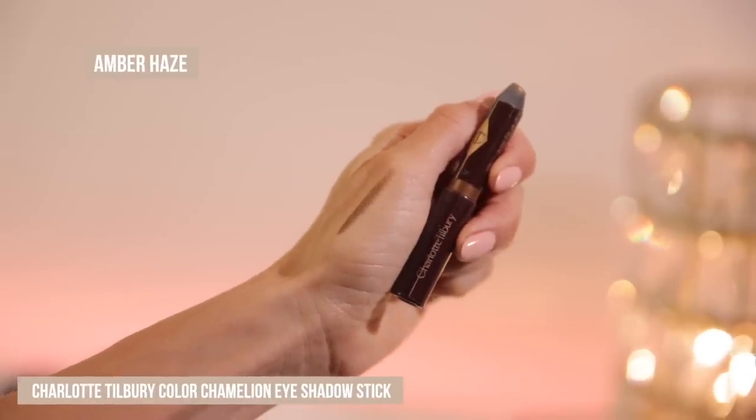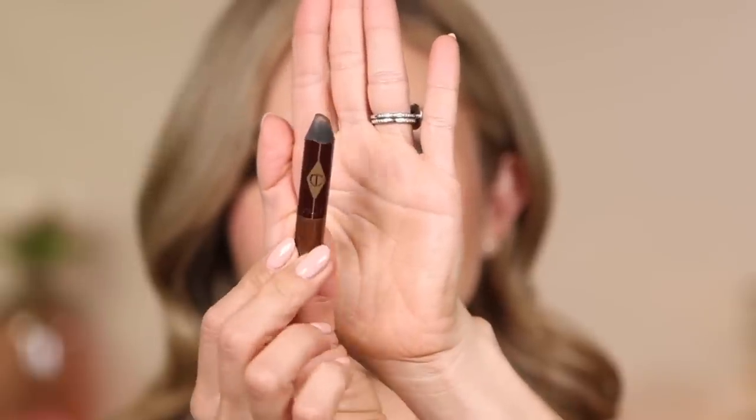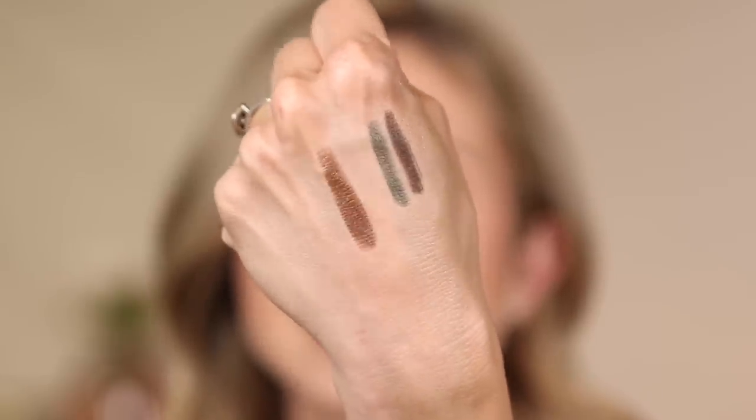Hands down — Charlotte Tilbury, when you made this product, I think you made it for me. It's the Color Chameleon Eyeshadow Stick in the shade Amber Haze. This is a chubby crayon stick, and I personally always use this as eyeliner. The color is just stunning. I think it'll be gorgeous on all eye colors — hazel eyes, green eyes, blue eyes. It's just one of those beautiful complementary colors to everyone.